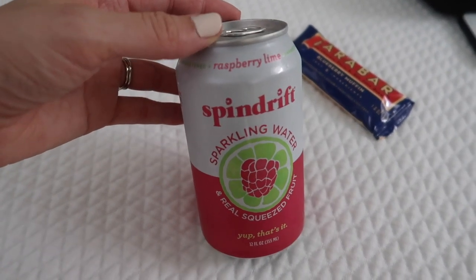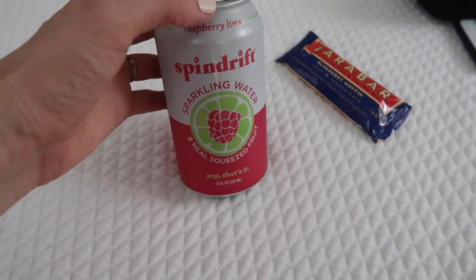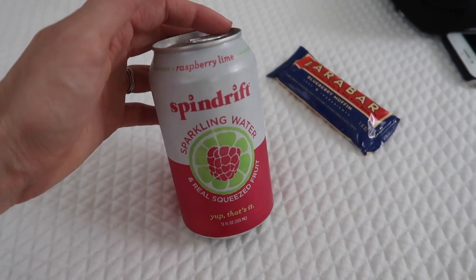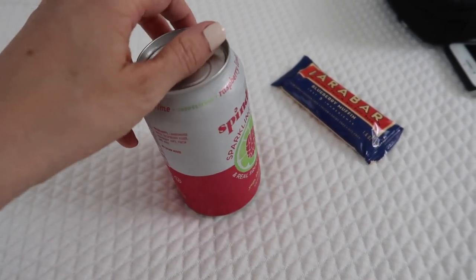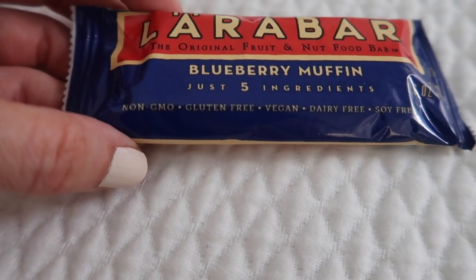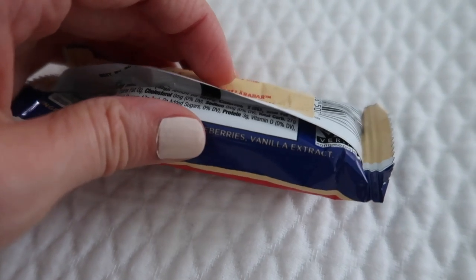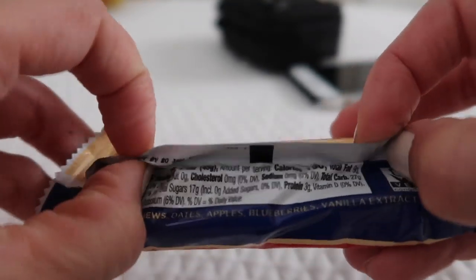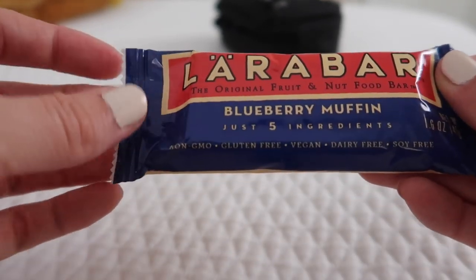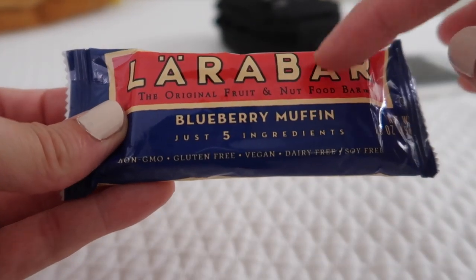Here are a couple of items I like to have on hand. This is a Spindrift sparkling water in raspberry lime — it's not my absolute favorite sparkling water brand, but it's one of the healthier options because it uses real squeezed fruit. It's zero calories. And these Lara bars are really healthy — this one has just five ingredients: cashews, dates, apples, blueberries, and vanilla extract. It's 190 calories. I like the almond butter and peanut butter flavors; I've heard good things about the coconut flavor too.